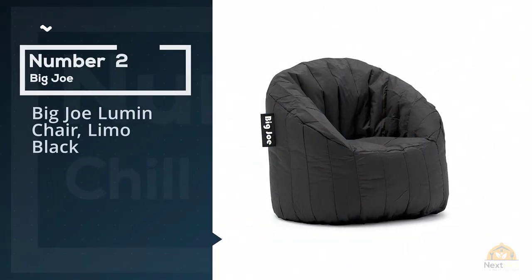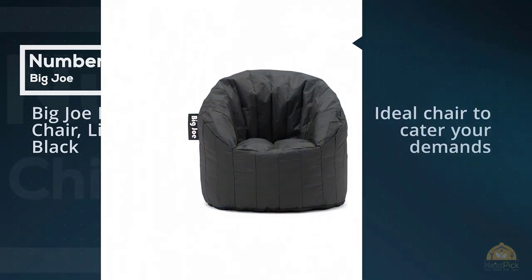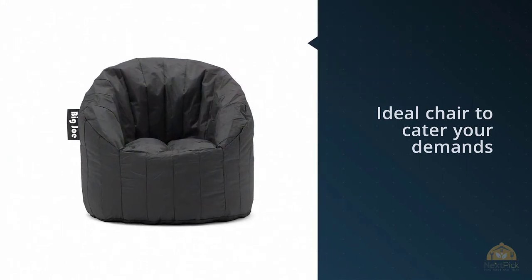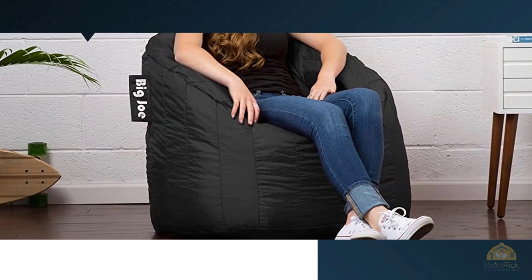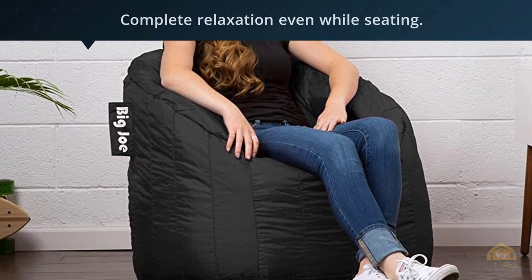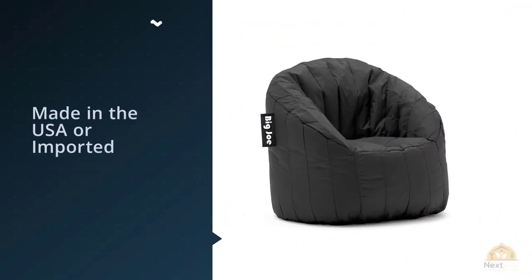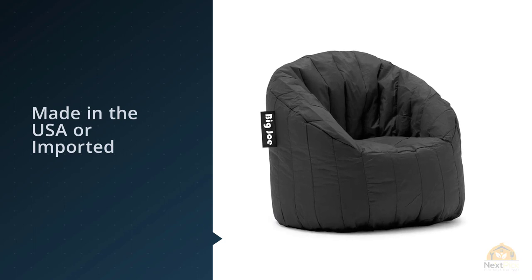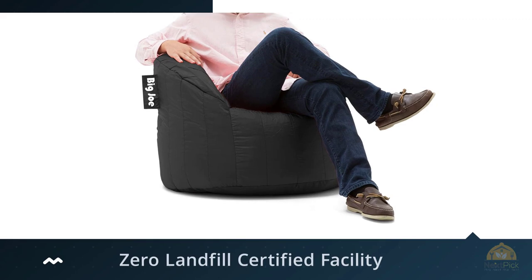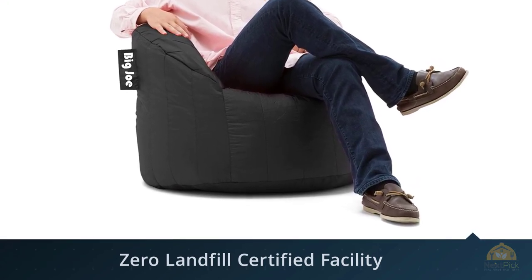Number two: the Big Joe Lumen Chair in Limo Black. When it's all about your comfort, the Big Joe Lumen Chair is the ideal chair to cater to your demands. It's developed for those who need complete relaxation even while seated. Although its quality is similar to stretch limo chairs, there are still attributes which make it different. You can buy it online as well.